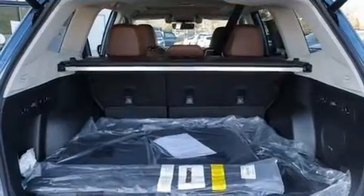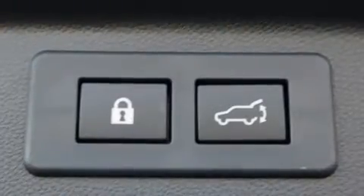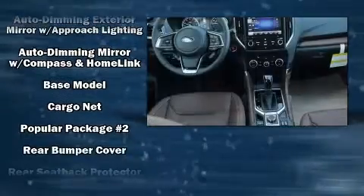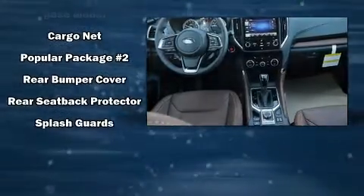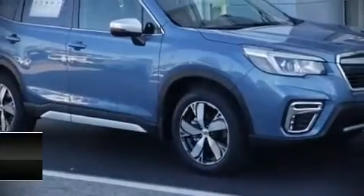Subaru ensures the safety and security of its passengers with equipment such as head curtain airbags, traction control, brake assist, a panic alarm, and four-wheel disc brakes with ABS.